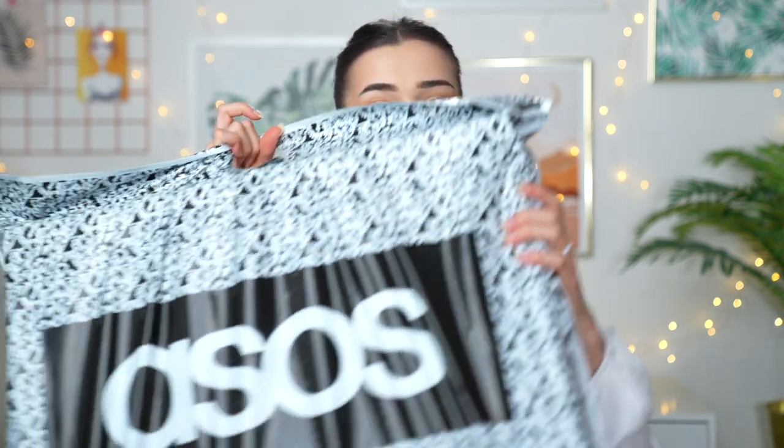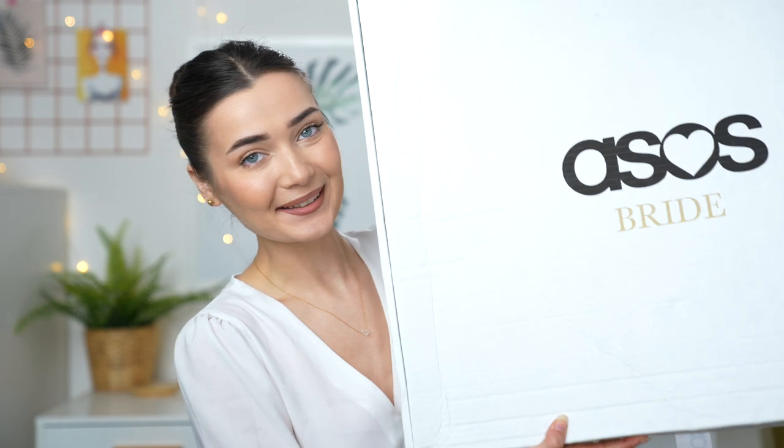If you've seen my other ASOS wedding dress videos, you might know the boxes usually come really big. This time, only one dress came in its own big box and the rest came together in a bag. I'll start with the big box one because it feels like the special one. It says 'ASOS Bride' and is so well packaged — you typically get this kind of box when a dress costs about £250 or more on ASOS. Let's crack it open!